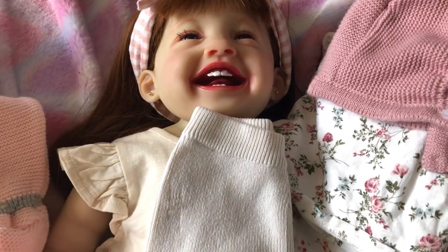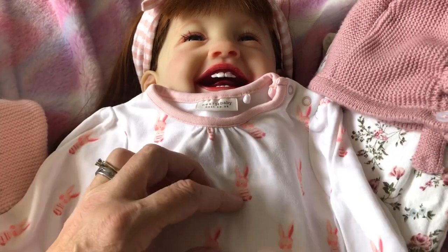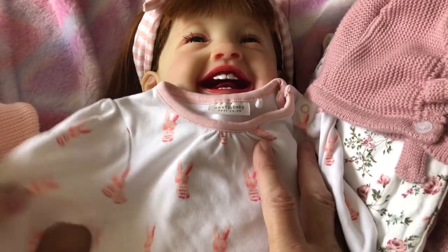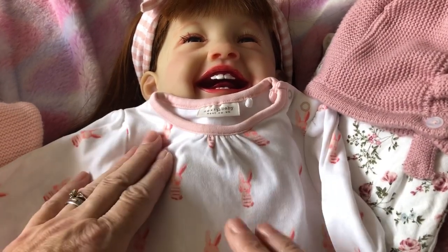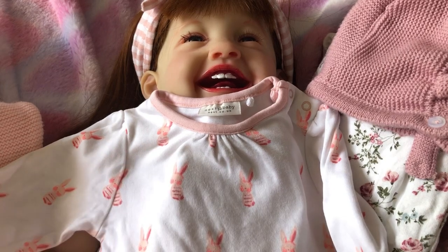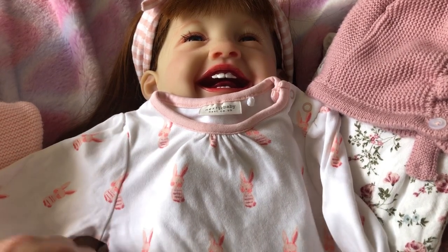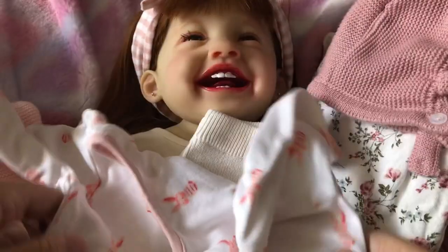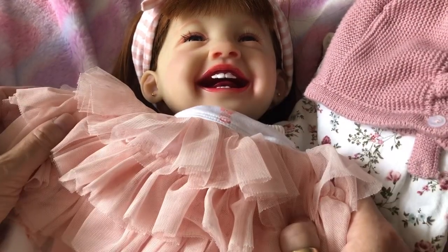This little thing is a Next Baby tutu onesie. It's got long sleeves and it's white with peachy pink bunnies on it. The tutu part is peachy colored and it's attached around the bottom of the onesie. So pretty — I do think she's going to suit these peaches, pinks, and yellows.